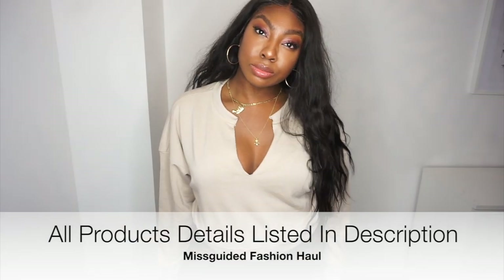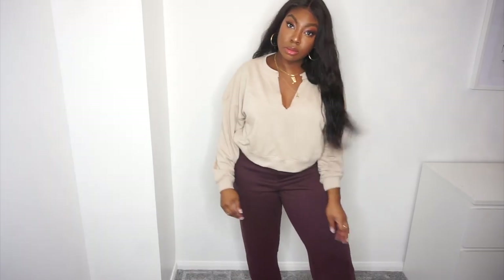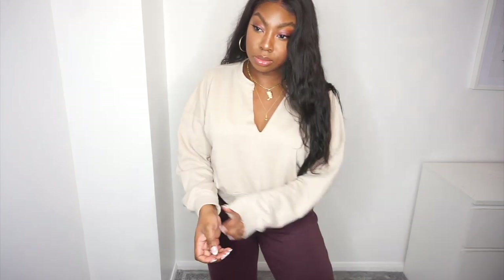I wanted some casual bits, so I love this oversized plunge-neck crop jumper — if I see a plunge neck, I'm getting it. I got a size 12. It keeps with the neutral tones and is something you can really mix up with different pieces. I think it's super cute.